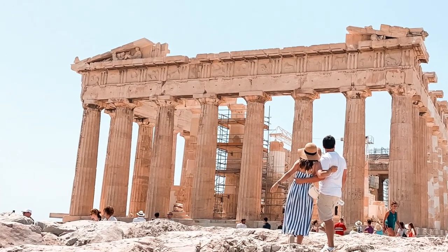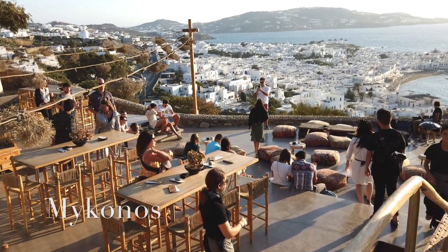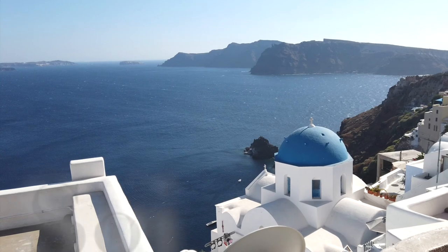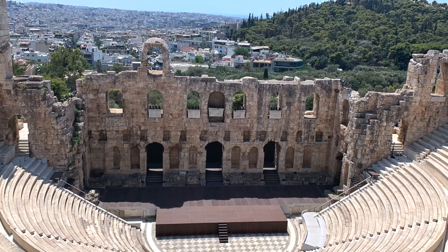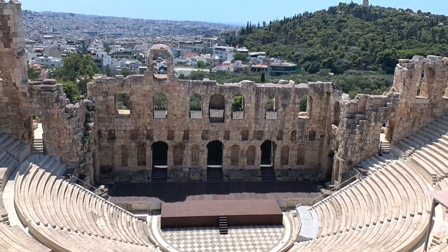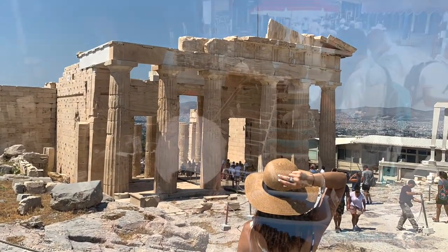So guys, what do you think of when someone mentions Greece? Most of us think of all the Greek islands, like Mykonos or even Santorini. And the list goes on and on, though I think of architecture, history, democracy, and most of all, our favorite — food.